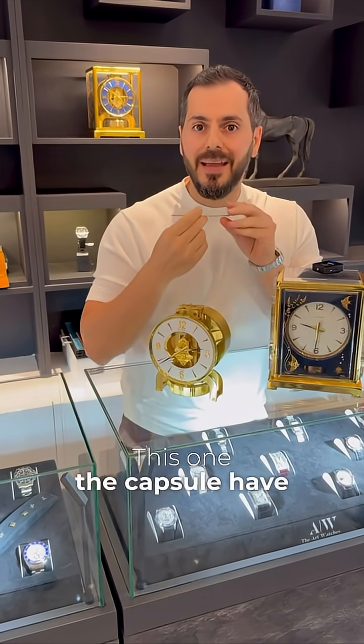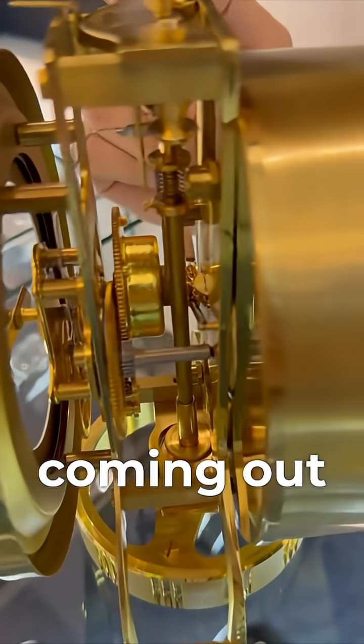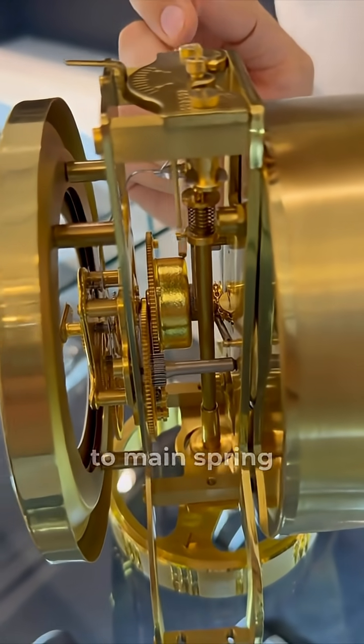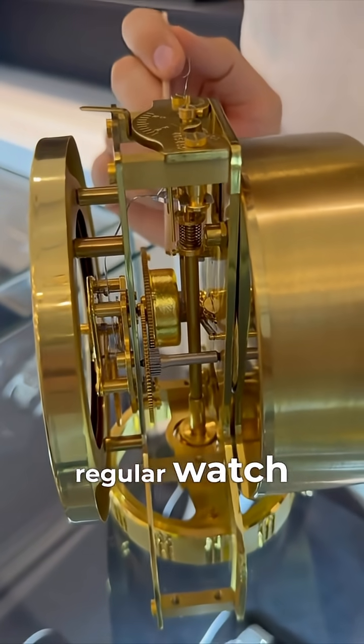The capsule has a chain connected to it — going in and coming out as it expands and contracts. Here is the chain. It is connected through a gear to the mainspring and gives enough power to work like a regular watch.